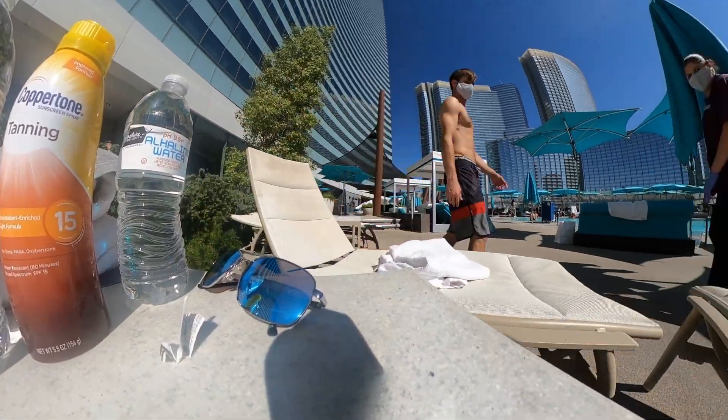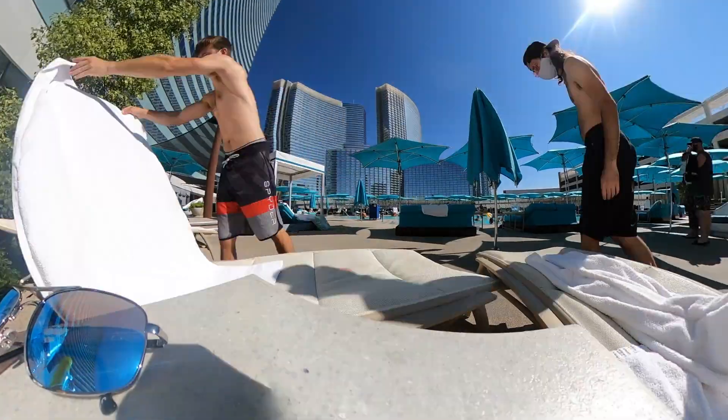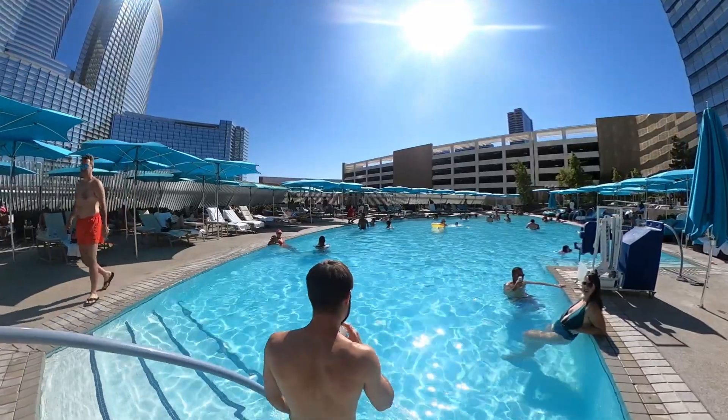Alright guys, we're gonna head to the pool. The pool's pretty low-key here, not too many people. We got served pretty quickly — Tommy got a drink, I didn't get anything. The Vidara right now is $91 for the cheapest room, just FYI. The water's actually not cold.